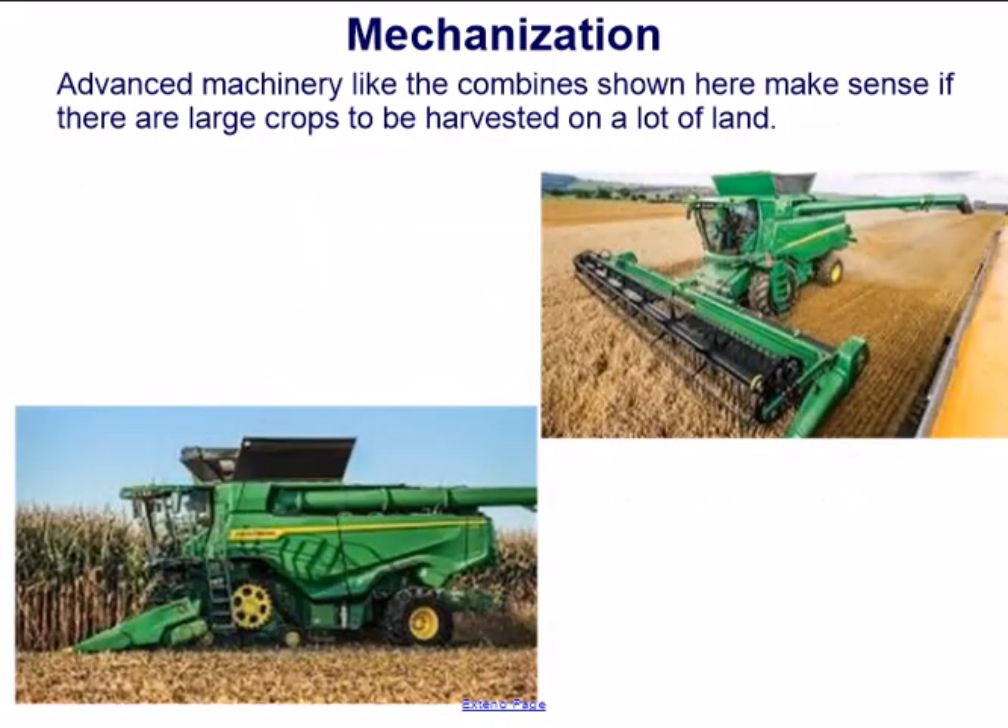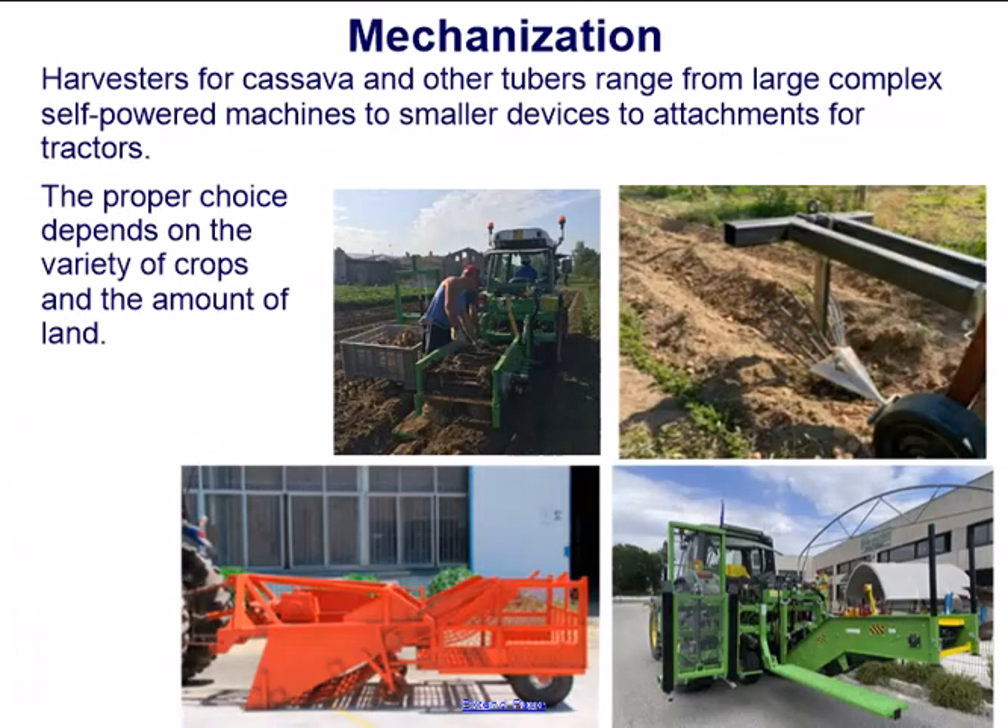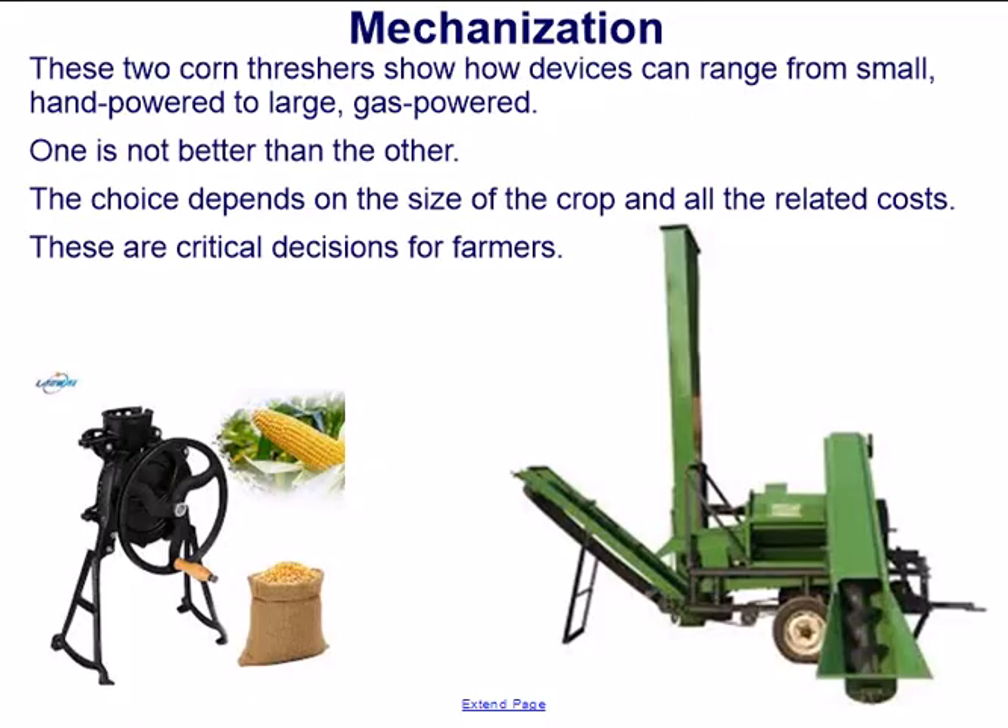Advanced machinery, like the combines shown here, makes sense if there are large crops to be harvested on a lot of land. Harvesters for cassava and other tubers range from large, complex, self-powered machines to smaller devices to attachments for tractors. These two corn thrushers show how devices can range from small hand-powered to large gas-powered — one is not better than the other. The choice depends on the size of the crop and all related costs.